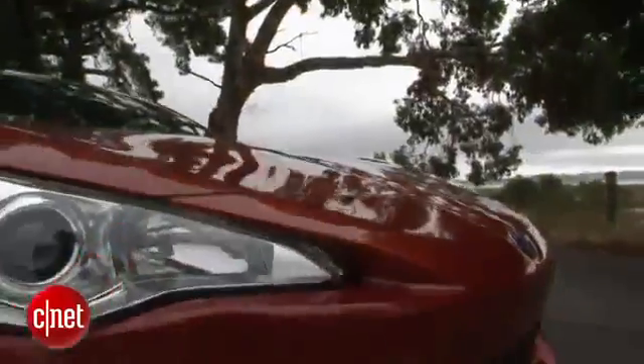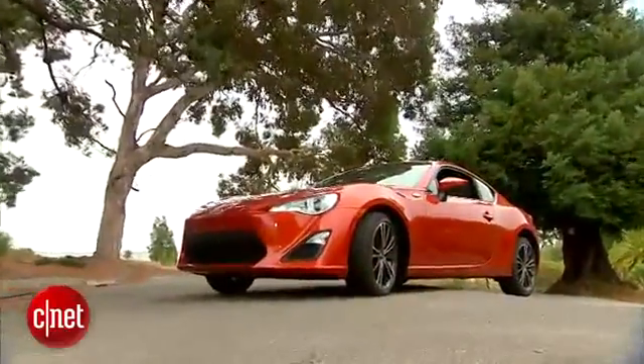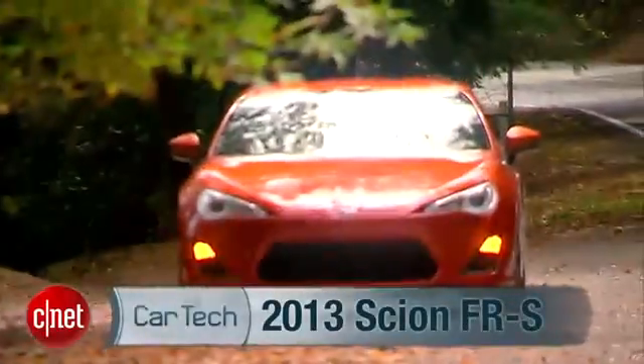What car raises the price point of Scion by thousands, puts Toyota back in the sports car game, and puts Subaru and Toyota in bed together? This one: the groundbreaking Scion FR-S. Let's drive it and check the tech.